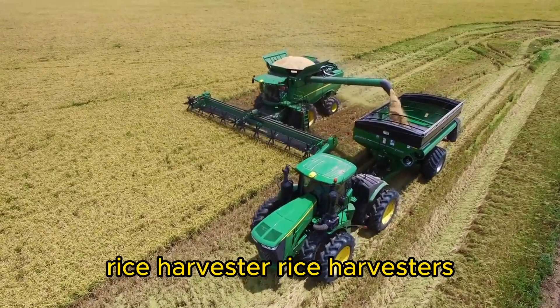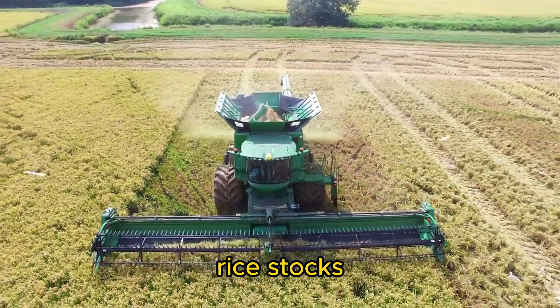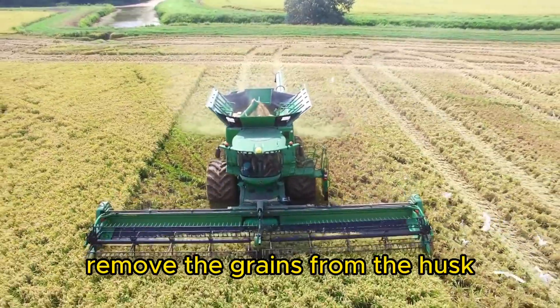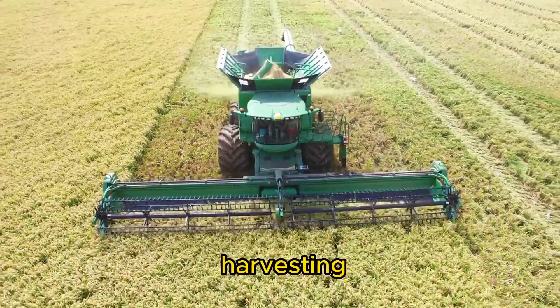Rice Harvester. Rice harvesters, also known as rice combines, cut the rice stalks, remove the grains from the husk, and clean the harvested rice for further processing. They are crucial for efficient rice crop harvesting.